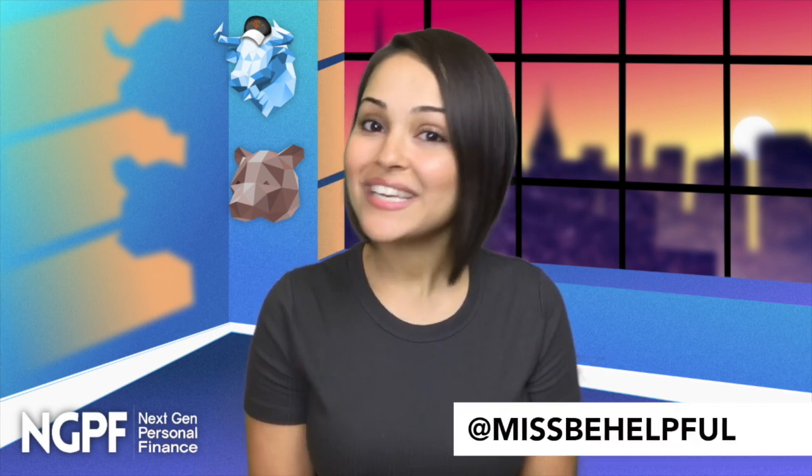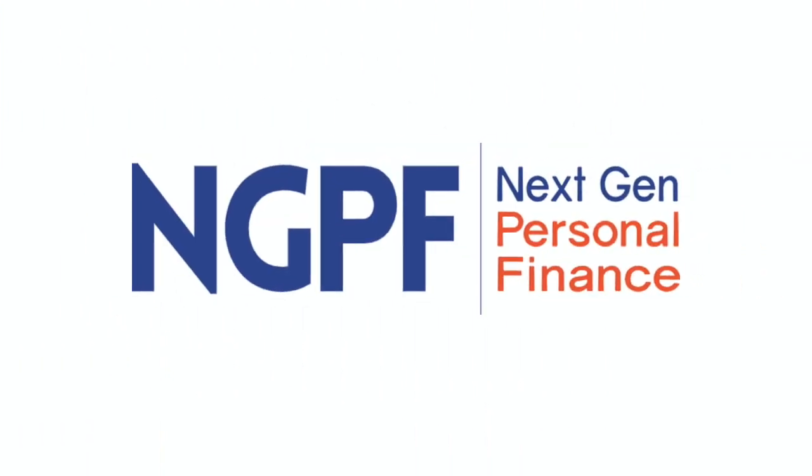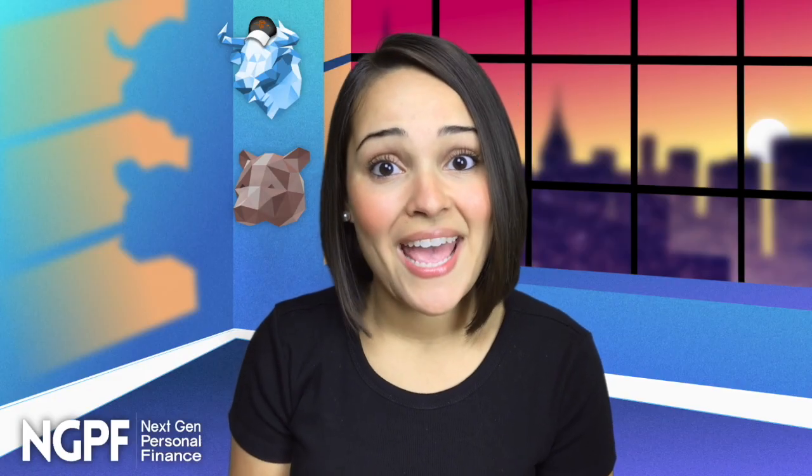I'm Yanely, also known as Miss Be Helpful, with another FinCap Friday brought to you by NGPF. Back in 2010, an internet design specialist named Harry Brignall created the term dark patterns. When a website uses dark patterns, it nudges users to make a decision that they don't want to make. In other words, it's purposefully deceptive web design.